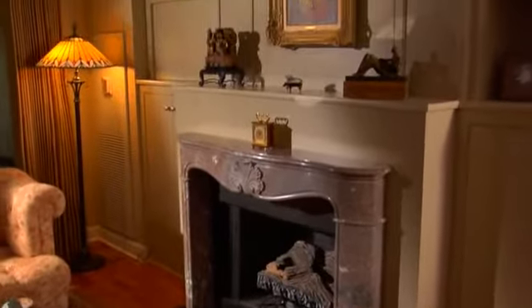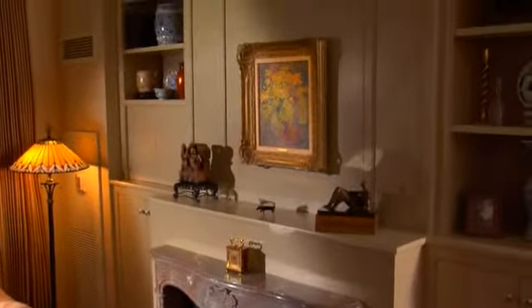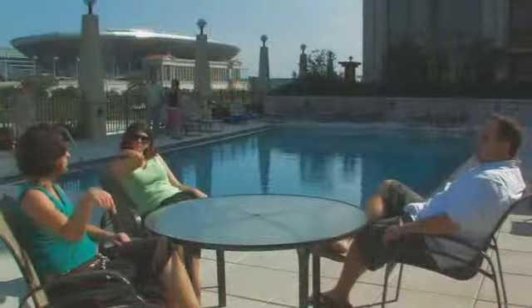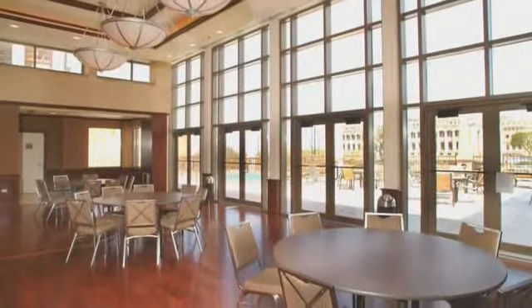Residents of Museum Park enjoy the best private amenities: fitness centers, spas, swimming pools and sun decks, and club rooms with chef's kitchens and game rooms.